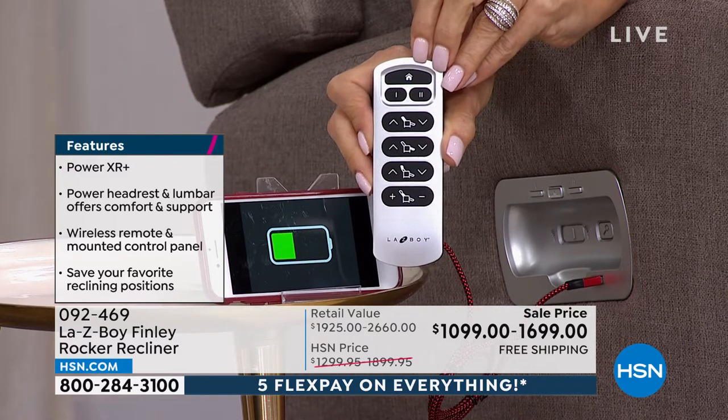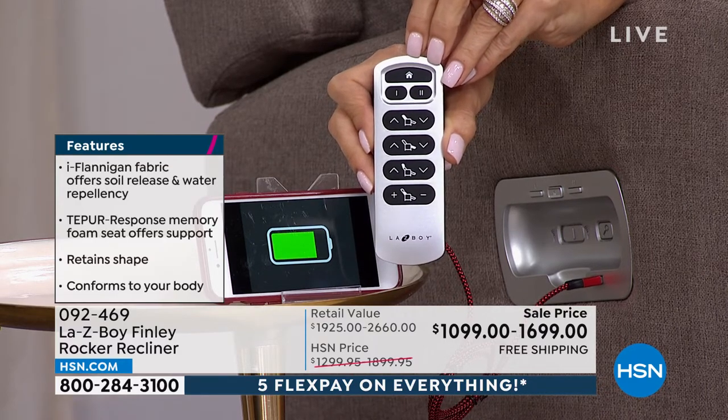One thing I've noticed right away, Nicole, is that it's much more clean lines. It looks more modern than the typical Lazy Boy of the past. I feel like it's more modern looking — is it because there's not as many seams? I'm not sure what it is, but I love this design.